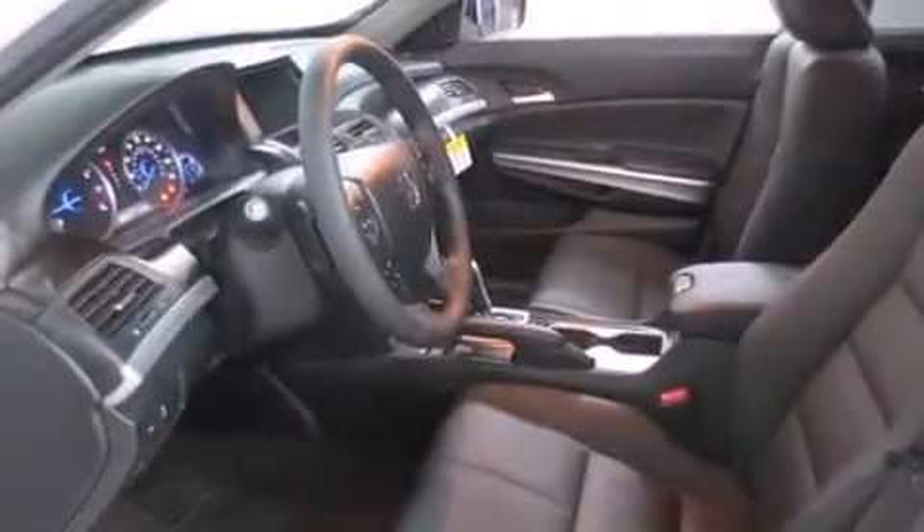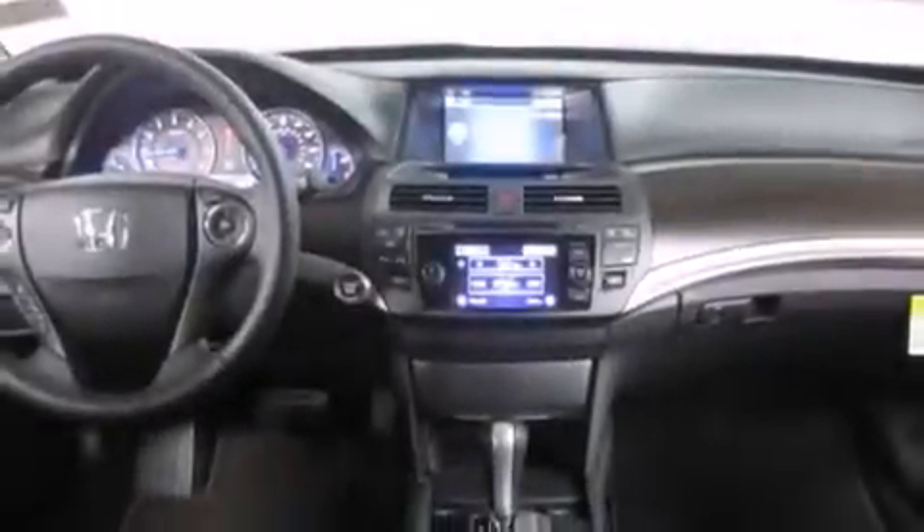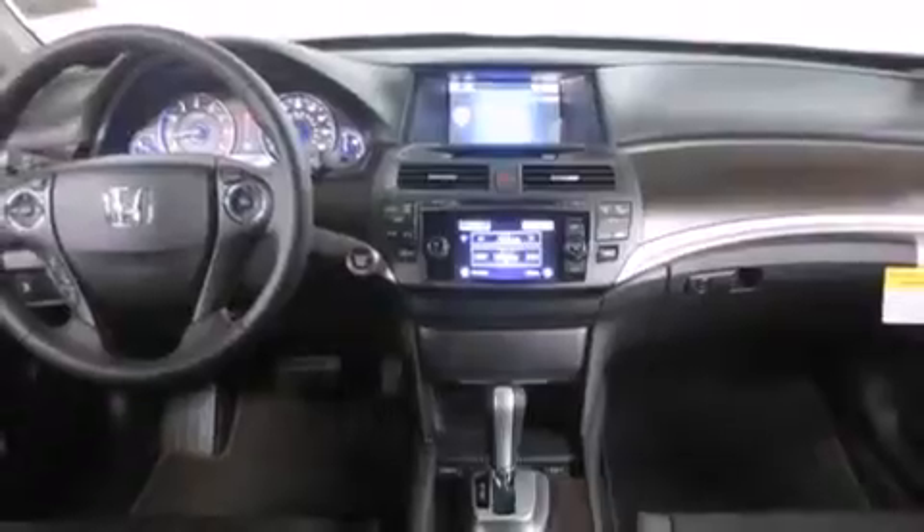Additional features include a HomeLink feature, a rear window defroster, and heated seats that can warm you up in seconds, keeping you and your passengers comfortable the whole trip.